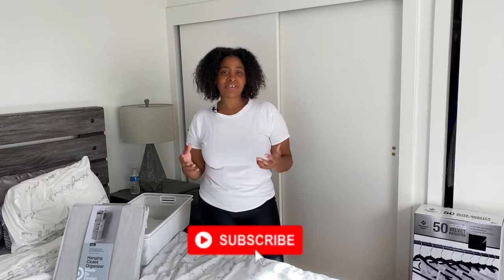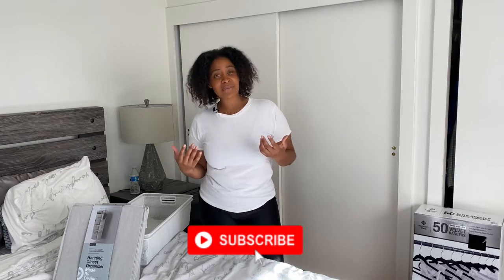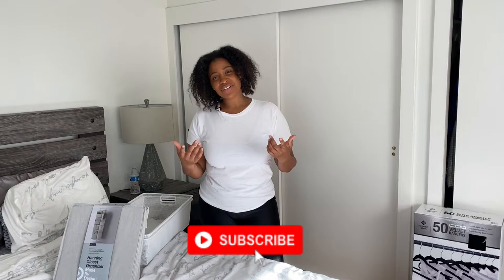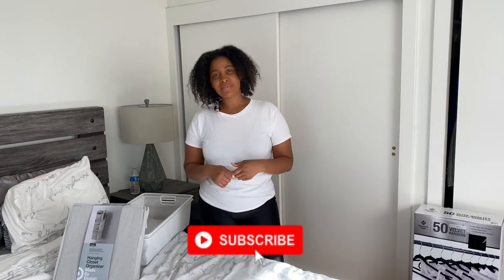If you are new here to my channel, I would love for you to subscribe. This is my space where I share all of my budget-friendly home decor and DIY projects to transform our house into a home. So if that's something you're interested in, go ahead and hit that subscribe button and let's jump right into the video.